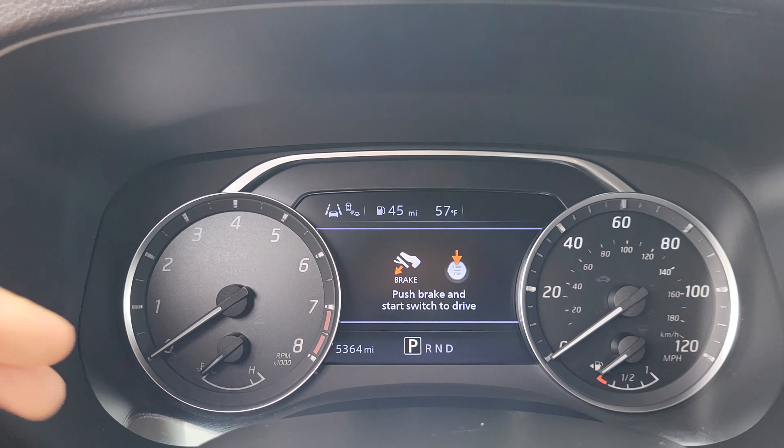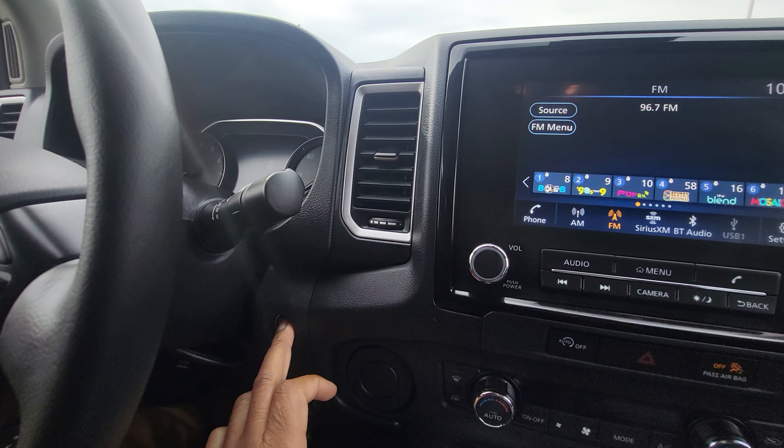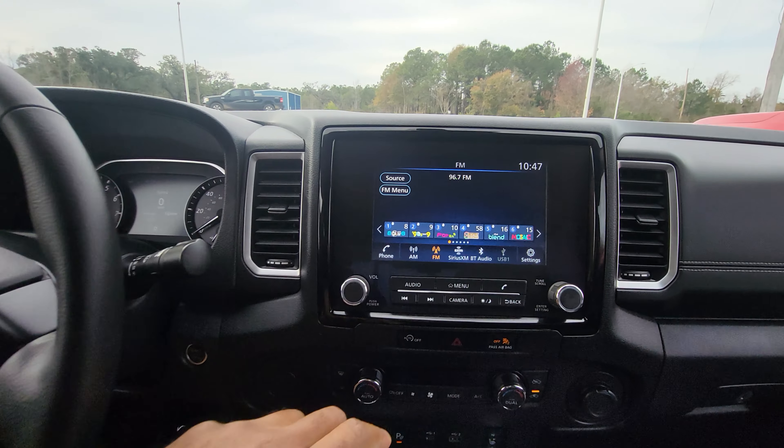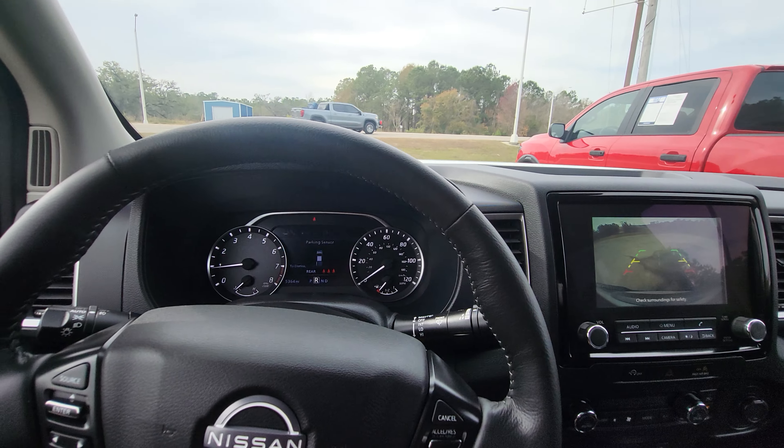Let's go ahead and back it out. But first, we'll see that the exact miles is 5,364 miles. There's our push button start. Throw it in reverse — check out our backup camera right there. Let's back it out so we can see it a little closer.